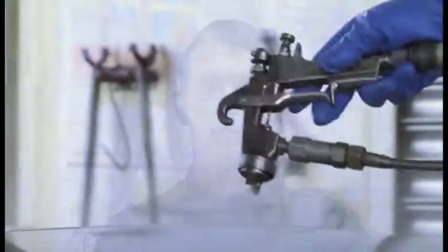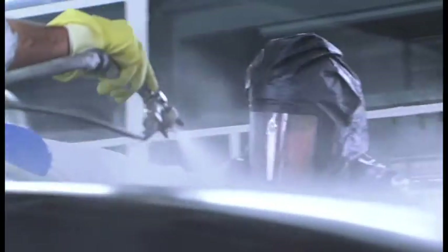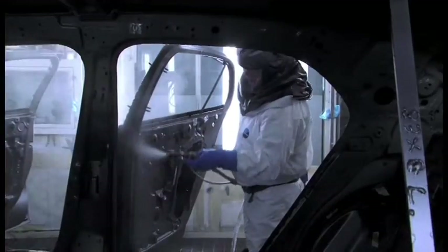The top coat consists of three coats of water-based base coat which is applied by hand, followed by two coats of robot applied clear lacquer. There are 115 colours in the standard colour range including 28 which are specific for the Mulsanne launch. We also have an unlimited palette which a customer can choose from, provided the colour is technically feasible.